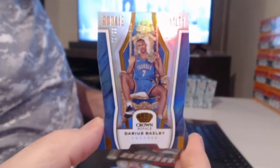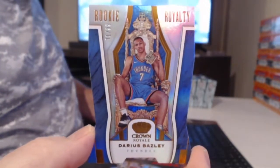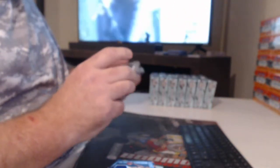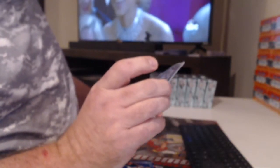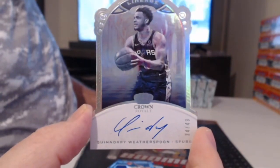Numbered to 99, another weird card — Darius Bazley, you're a rookie royalty. All right, and a relic of RJ Barrett. Oh, what a monster box this was, huh! Numbered to 49, and these are cool — they're on-card lineage autograph of Quindary Weathers.